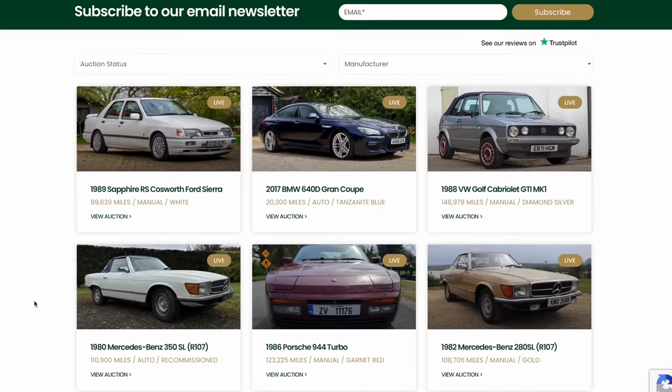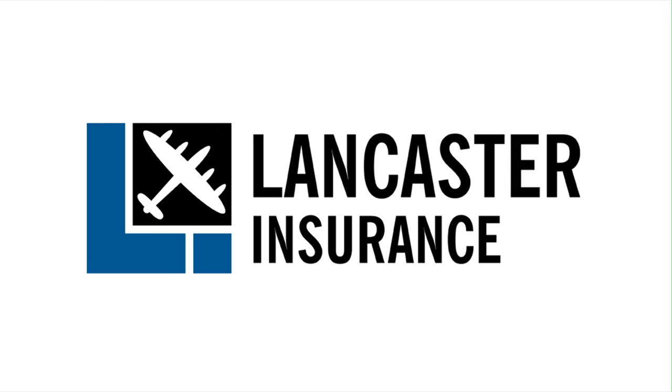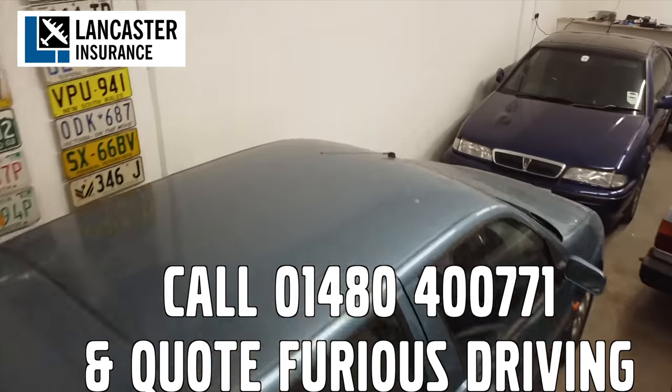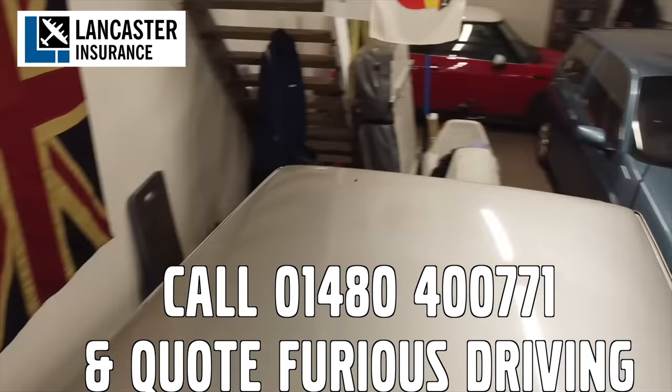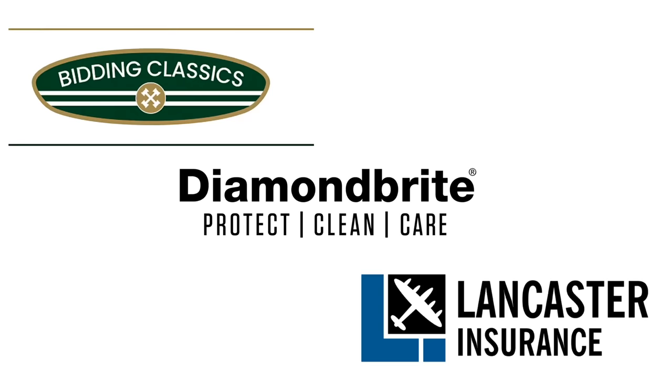Bidding Classics, the online classic car marketplace with more cars added every week. And Lancaster Insurance cover the Furious Fleet — they are one of the biggest specialist insurers in the UK covering all areas of vintage to modern classic cars and motorbikes. Follow the links in the description below.